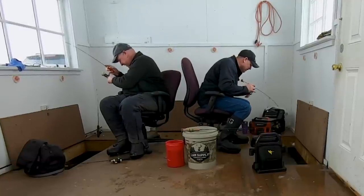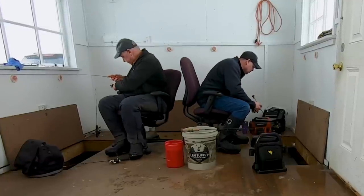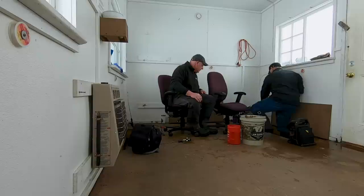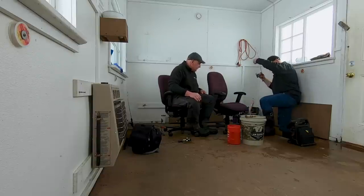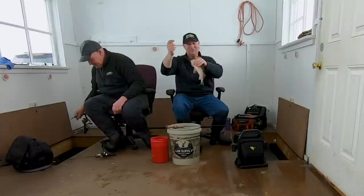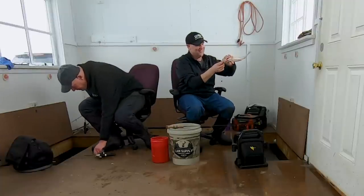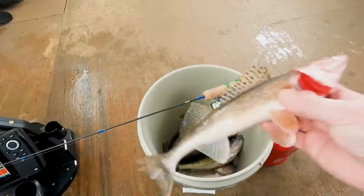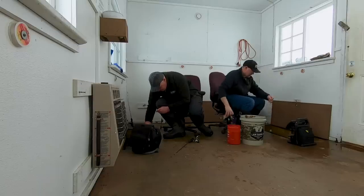Yeah, I think mine will go in the bucket. I can get him up there — a little bit of extra trouble but that's okay, he'll go in the pail. Another one of those 12, 13-inch saugers. Add him to dinner.